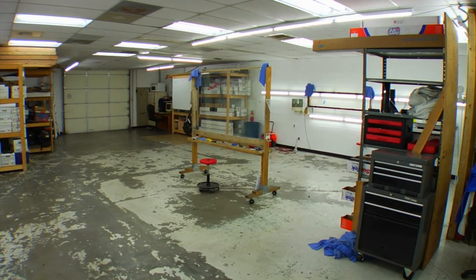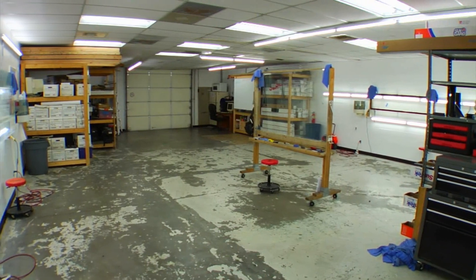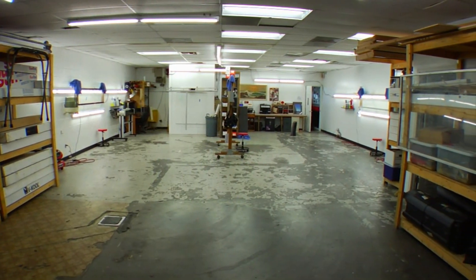We have completed tens of thousands of installations on all types of vehicles. Our facility is clean, well lit, and air conditioned, ensuring the proper environment for the highest quality installation.